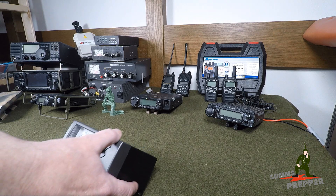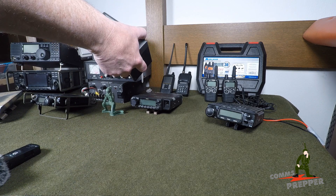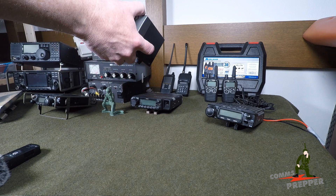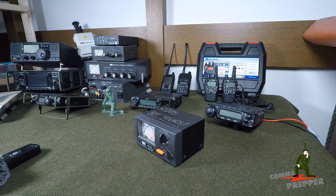There are also some other things to consider. You need some test equipment. At a minimum, you're going to want a wattmeter and antenna analyzer so you can check to make sure your antenna is working correctly. I have videos on how to operate these — in fact, I have videos on how to operate all this stuff.